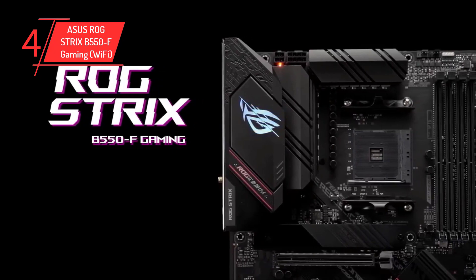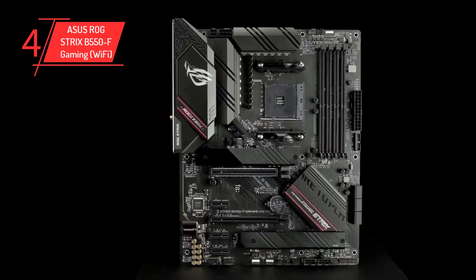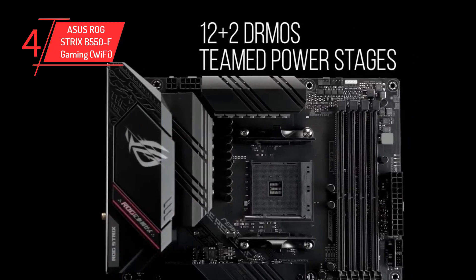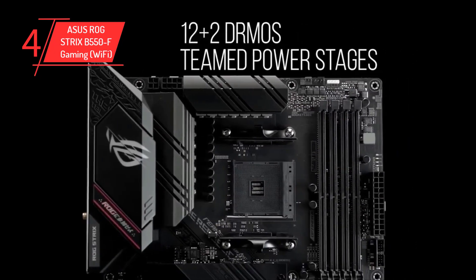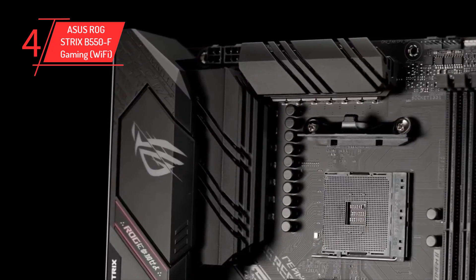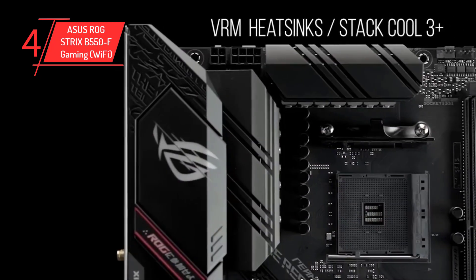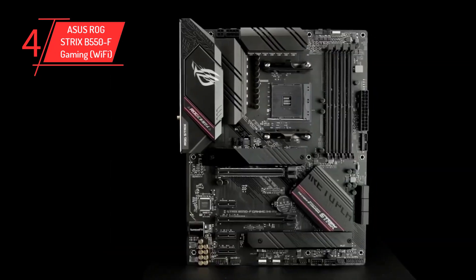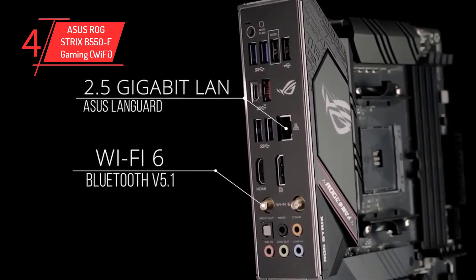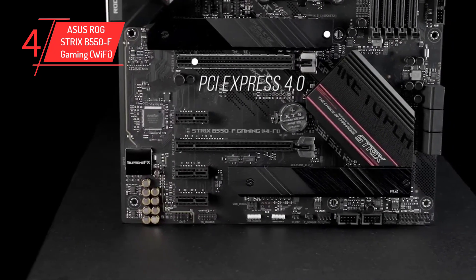Number 4: ASUS ROG Strix B550-F Gaming Wi-Fi. The ASUS ROG Strix B550-F Gaming Wi-Fi comes with a beautiful dark black theme, featuring a black PCB, heatsink, and black memory slots. The black theme is complemented by highlighted accents of ROG's own logo and styling, making it an ideal motherboard that can be paired with almost any build designed around a black theme. The motherboard supports the AM4 socket and has an ATX form factor.